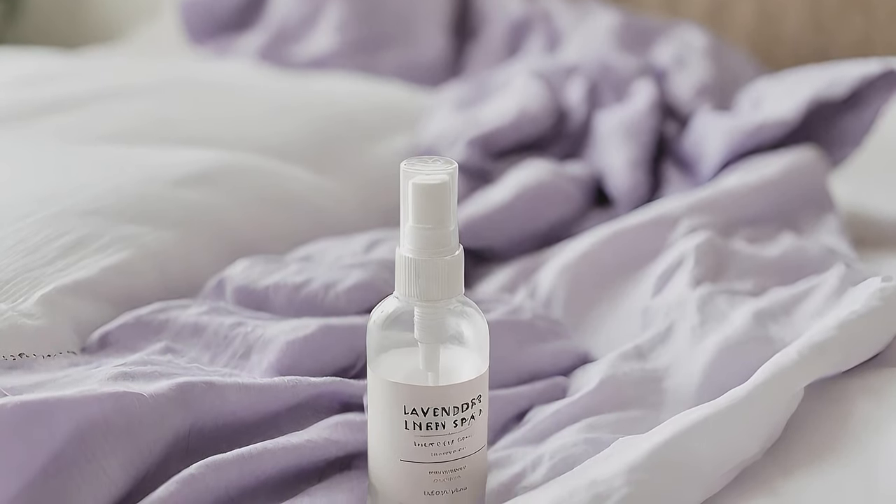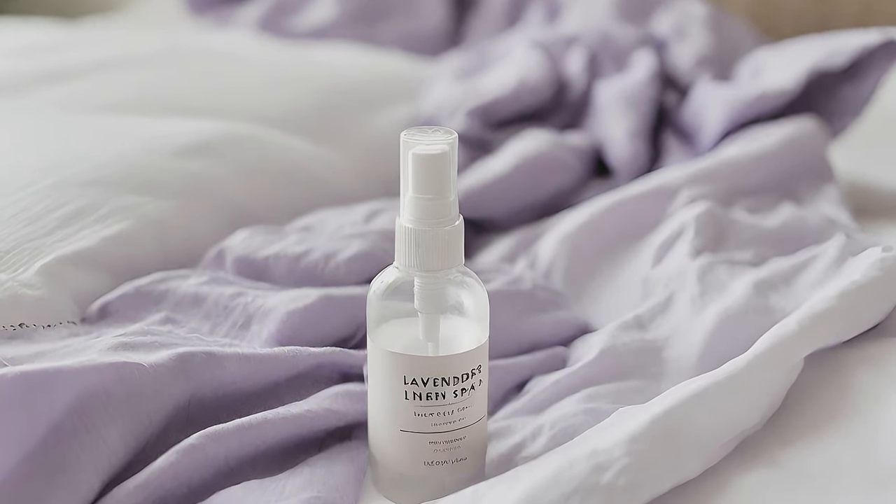Spritz lavender linen spray on crisp white bed linens for a touch of relaxation and tranquility.